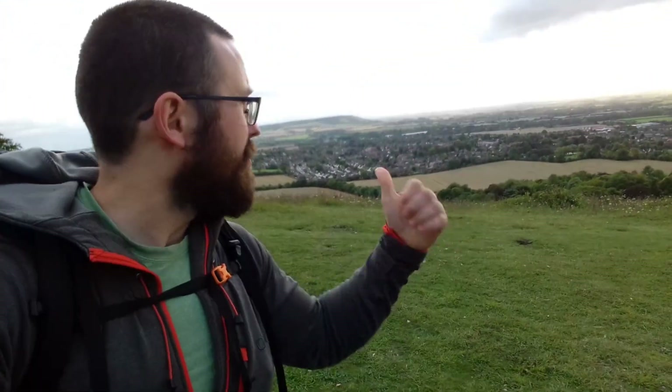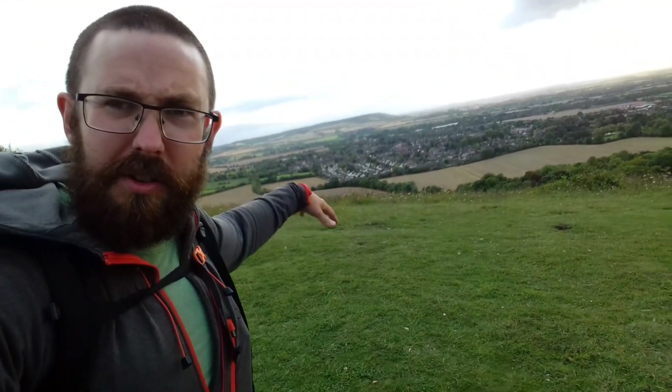We've arrived at the viewpoint here at Whiteleaf Cross. I believe the chalk carving is sort of down there on the face of the hill and there's a few people here already — people having fish and chips we noticed. There's a guy that's been filming and stuff, so we're going to wait for him to clear off, but there are loads of good potential places to camp up here and we've got this incredible view behind me.